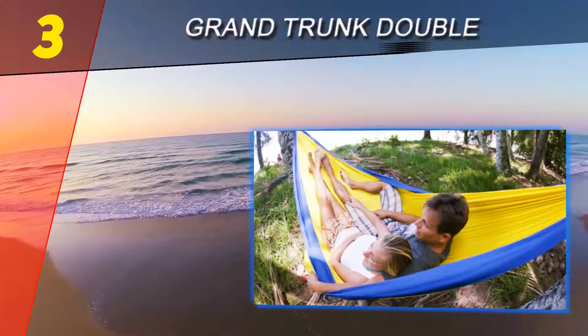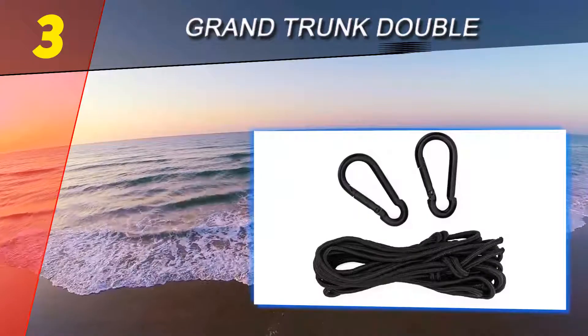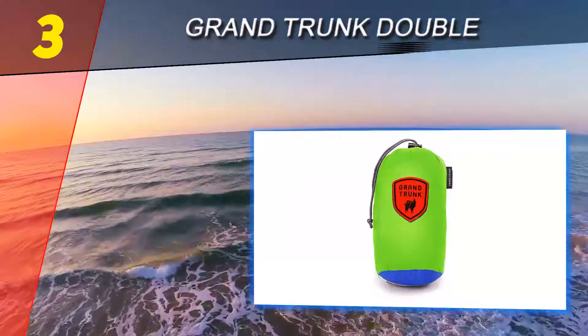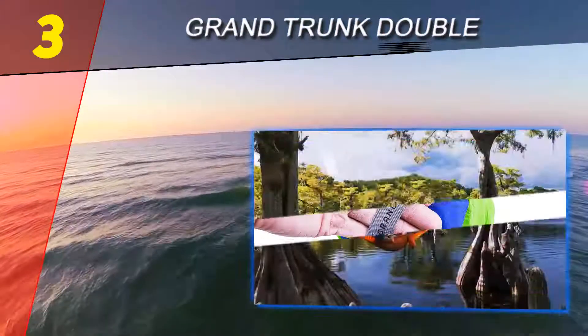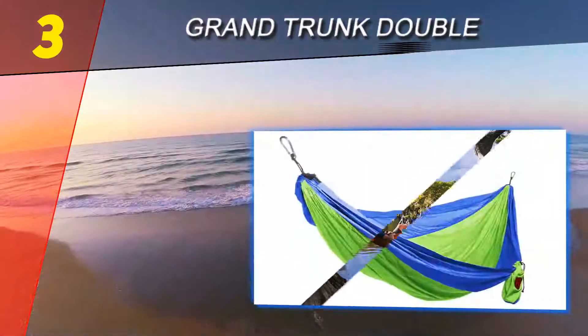Halfway through our list at number three: Grand Trunk Double. The fabric of the Grand Trunk is definitely top of the line, being made of a breathable taffeta nylon 70d and triple stitched for strength. It is big enough for two people to sleep in, however, if you've ever tried it before, it's not really ideal for two.